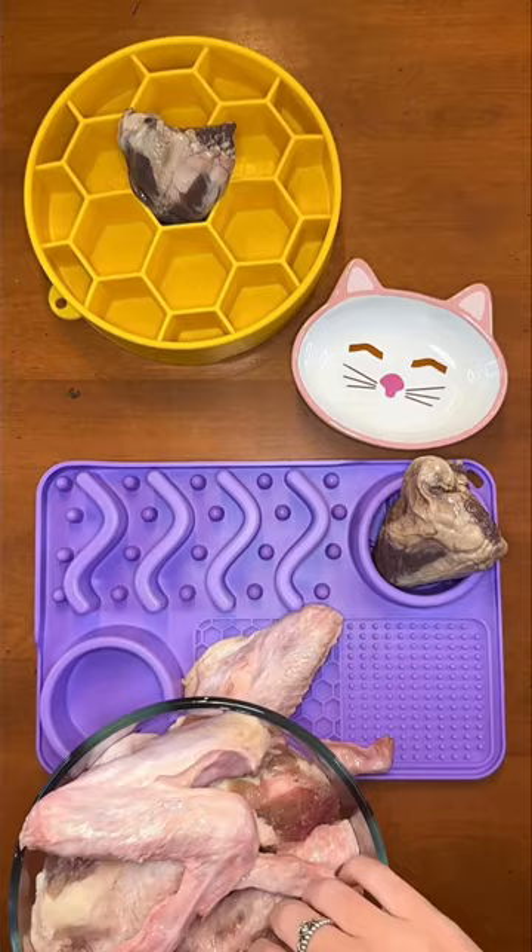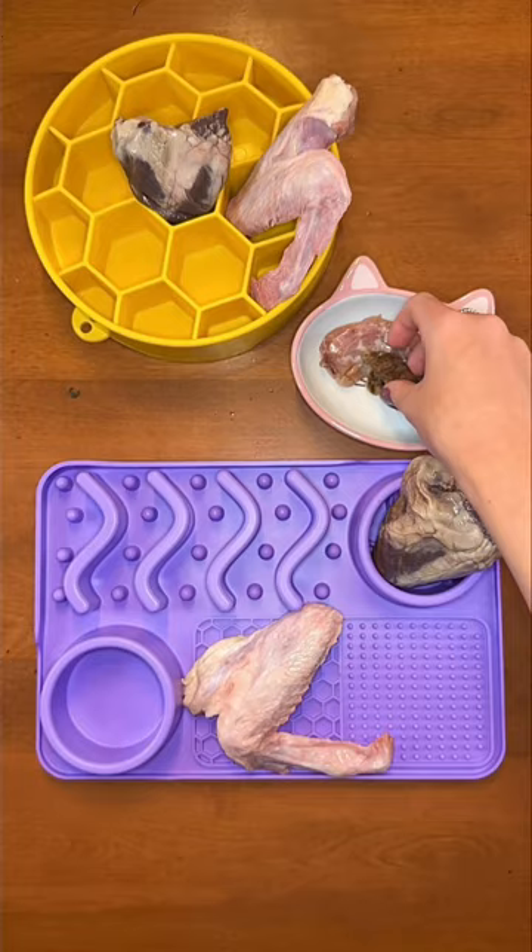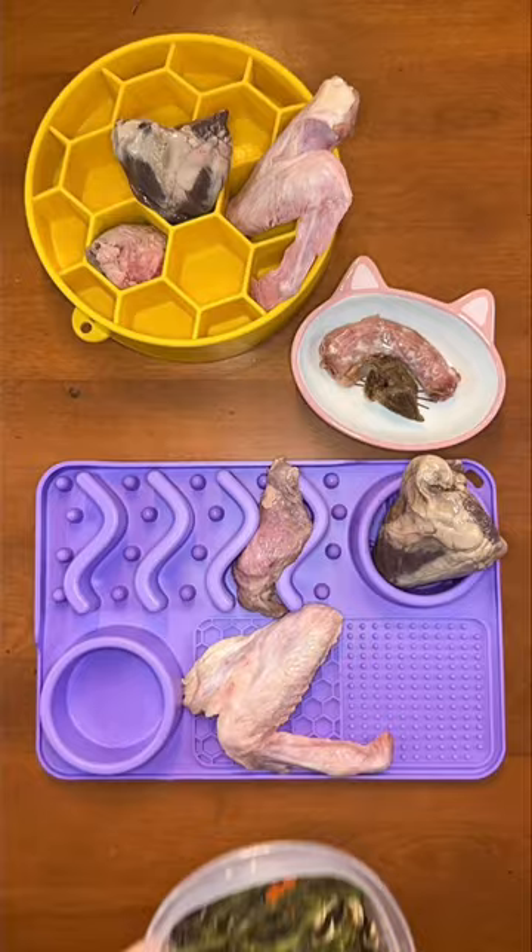Buddy is much smaller and picky, so he's having a small chicken neck instead and a freeze-dried chicken heart. Then I'm giving Rudy and Riley raw pancreas, and Buddy's having dehydrated beef kidney instead — he likes more crunchy foods in his bowl.